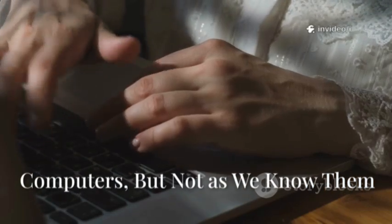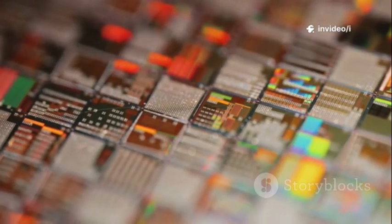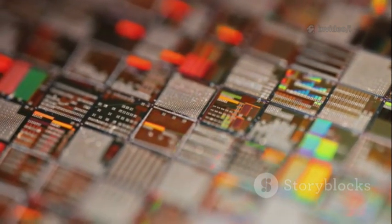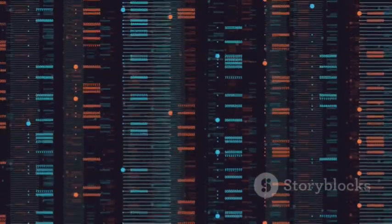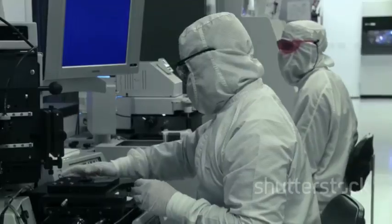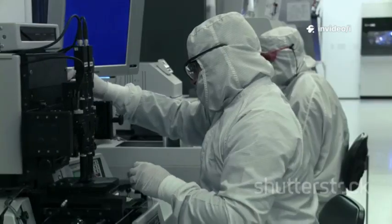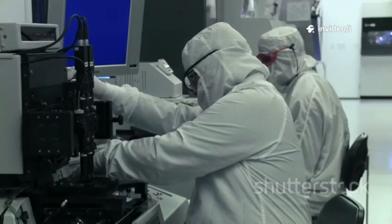Ever wondered how your computer or phone really works? At its core, it's all about tiny switches, bits, flipping between on and off, one and zero. Every photo, game, or message is just a long string of these ones and zeros. For decades, this simple system has powered all our technology, getting faster as we shrink the switches and pack more onto chips.